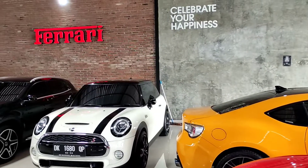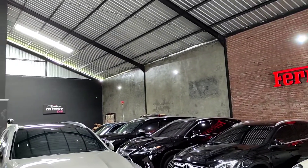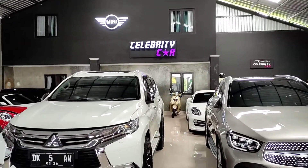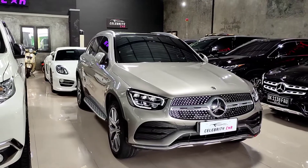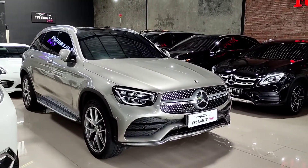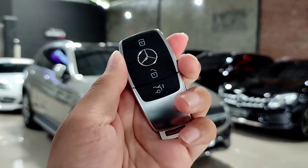Halo guys, balik lagi, disini gue Aawir. Hari ini gue sedang berada di showroom Celebrity Car yang berlokasi di Kota Denpasar, dan ini adalah salah satu showroom mobil bekas yang sangat recommended di Kota Denpasar. Dalam kesempatan kali ini kita akan mereview mobil Mercedes-Benz GLC 200 AMG tahun 2021.